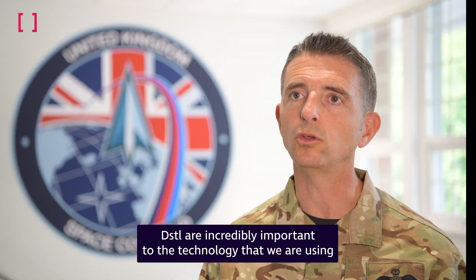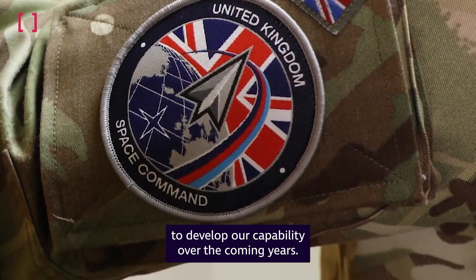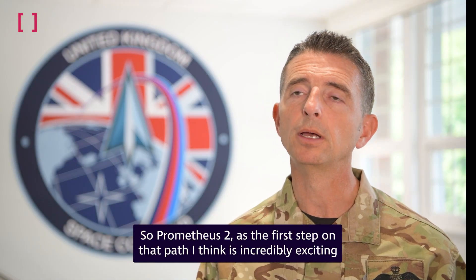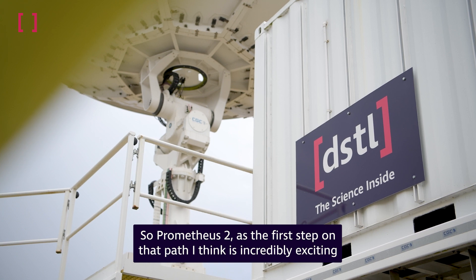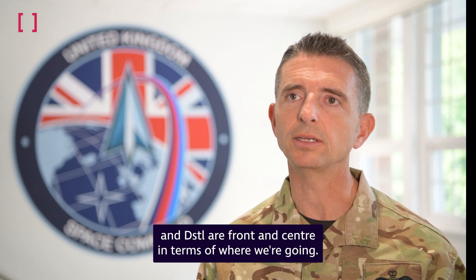DSTL are incredibly important to the technology that we are using to develop our capability over the coming years. Prometheus 2 as the first step on that path is incredibly exciting, and DSTL are front and centre in terms of where we're going.